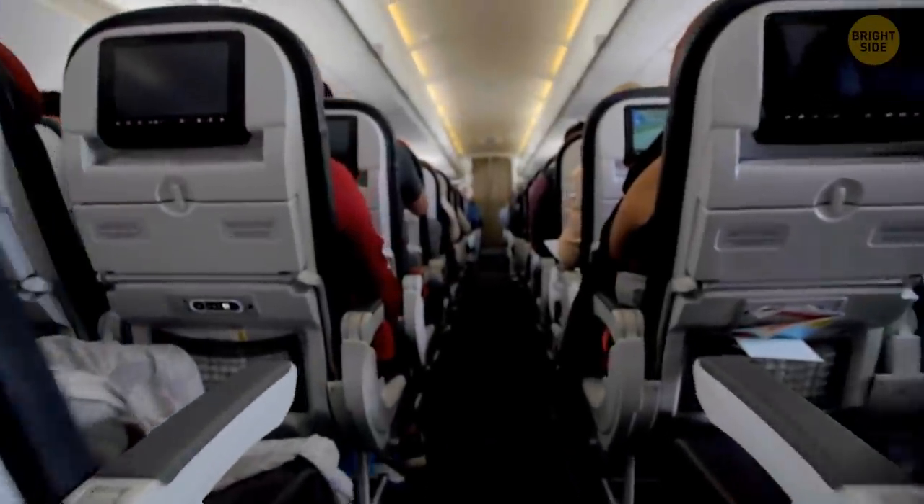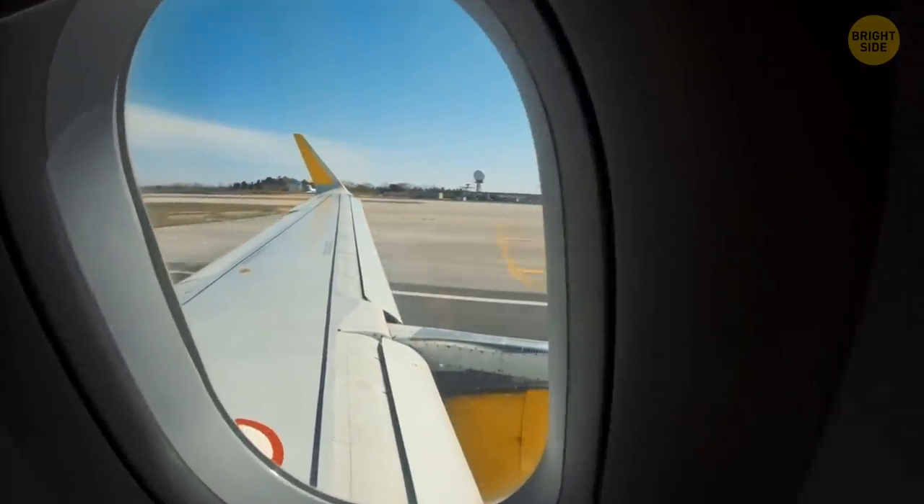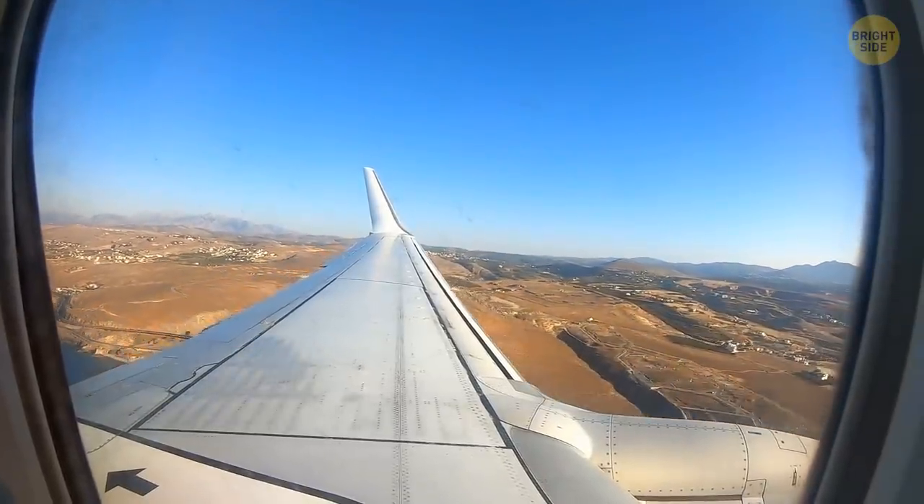Next time you're on a flight, look above each window. You'll notice some little triangles sitting there. They're there to show the flight crew the best spots to view the plane's flaps through the window.